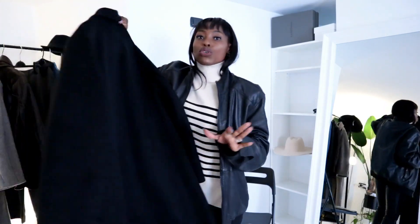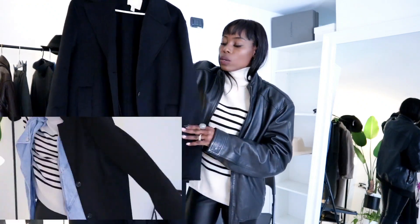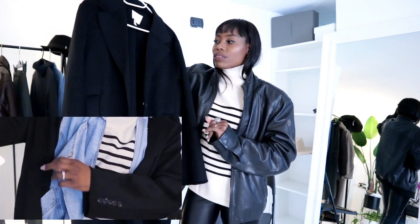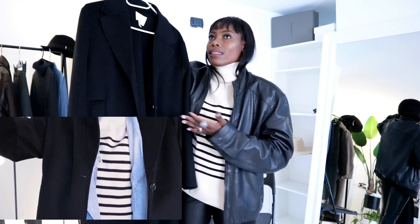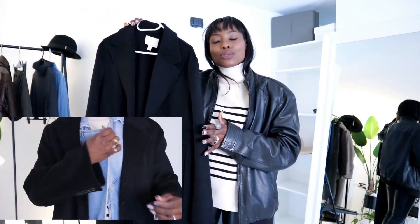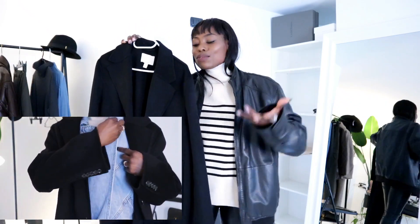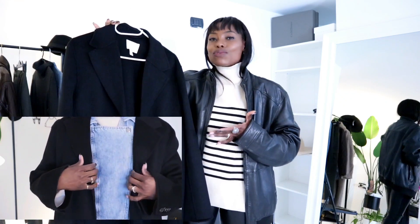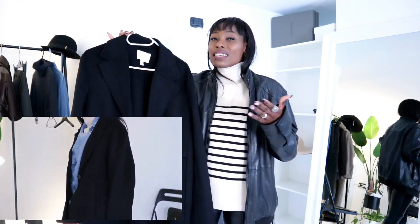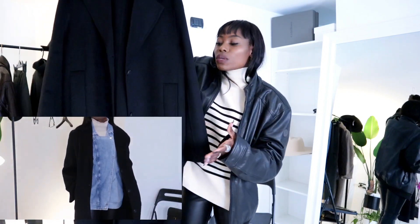So the very first item I want to show you guys is from H&M. This is a gorgeous wool blend maxi — a very, very long coat. The reason I purchased this coat is because I have another black coat I've owned for about six years, but the sleeve is a little bit tight so I can't wear anything chunky underneath it.